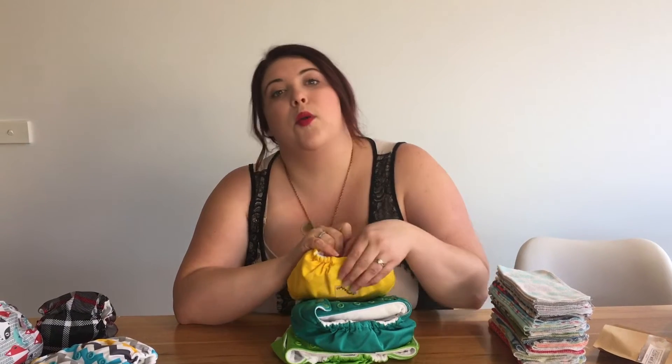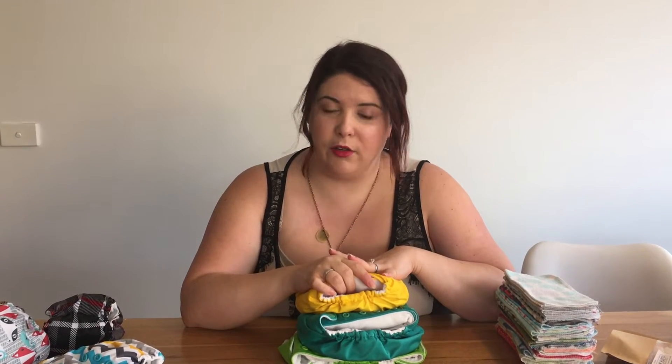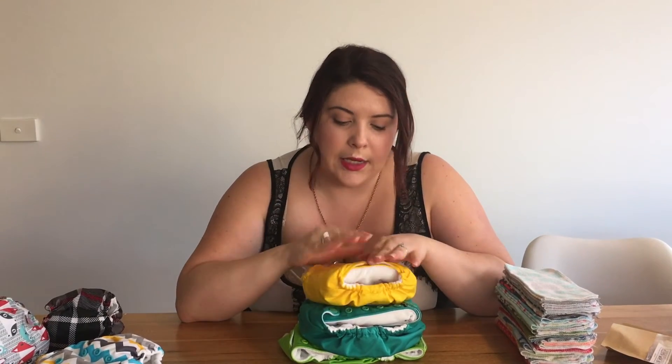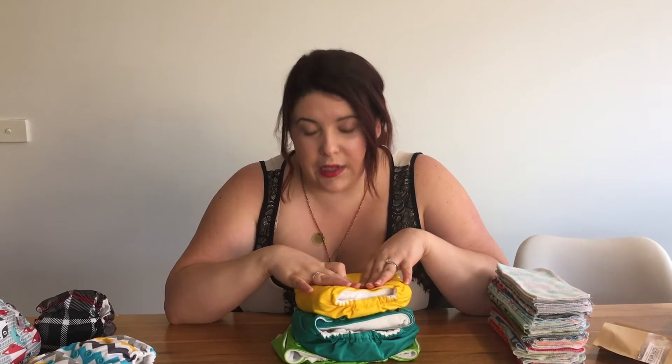We've never had an issue with this brand. We do get a couple of leaks — mainly overnight — so at the moment we're using disposables overnight because they soak up more and don't create a rash for Noah if he's in them for that long. These nappies do come with extra inserts, and I haven't tried adding one to see if it helps overnight yet. He gets really red from having them on overnight due to his sensitive skin and eczema — though that wouldn't be an issue for every child. You can also buy different fabric inserts, but we just use disposables overnight.